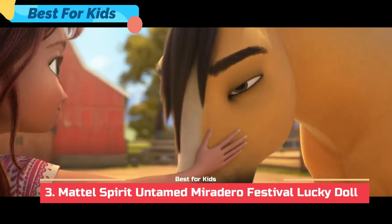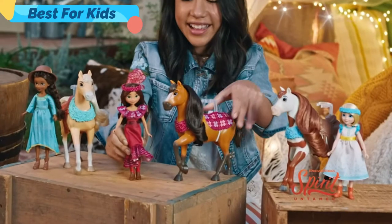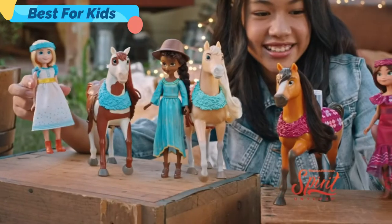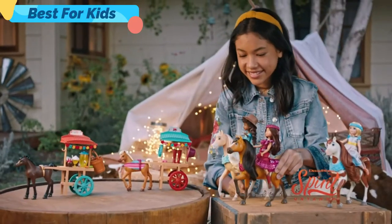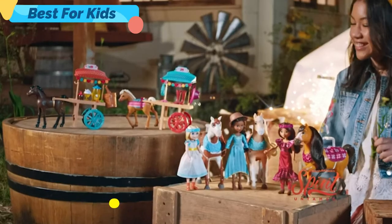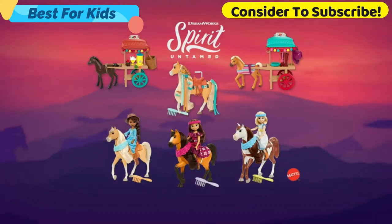From the new movie Spirit Untamed! We made it to the festival! It's time to celebrate! Everyone looks amazing! Spirit's getting ready too! These dresses are perfect for dancing! Look — pony cards with accessories and food! Boomerang! That's Lucky's ice cream! The festival was so much fun! Spirit Festival sets each sold separately.